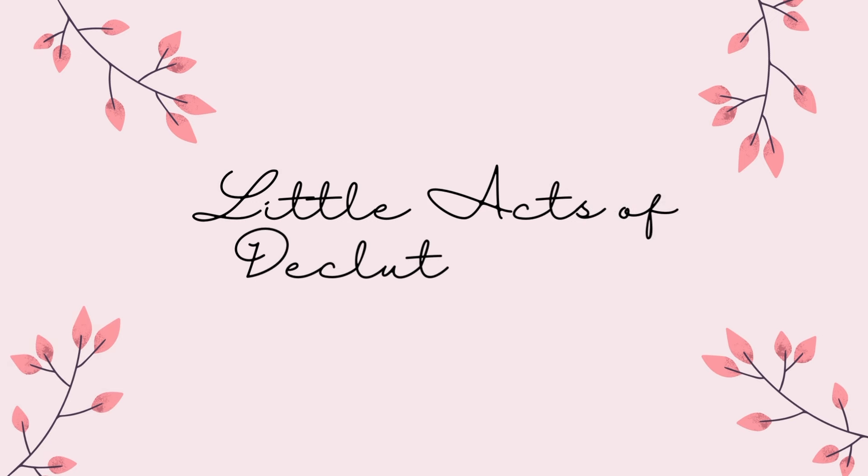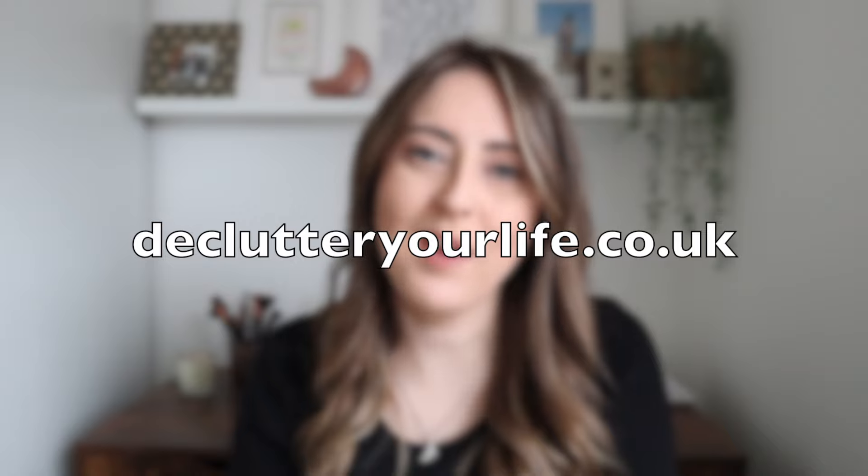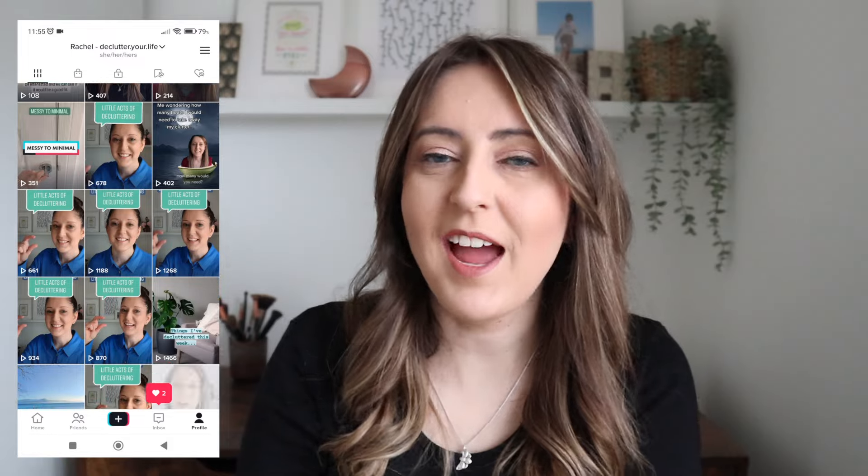It's March, it's time for a whole new month of decluttering and hopefully this ties in really well with your spring clean. Hello, my name is Rachel. I do videos about decluttering, minimalism and a no-spend year. Every month I share little acts of decluttering that you can do every single day of the month. You can tick them off on a lovely little PDF calendar that I've made for you, and you can also follow along on my social media with the little acts of decluttering that I post every single day.